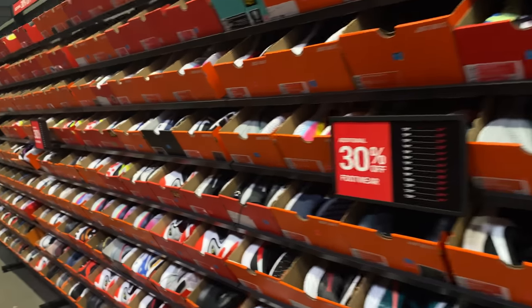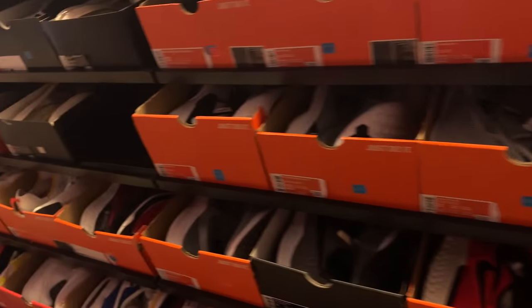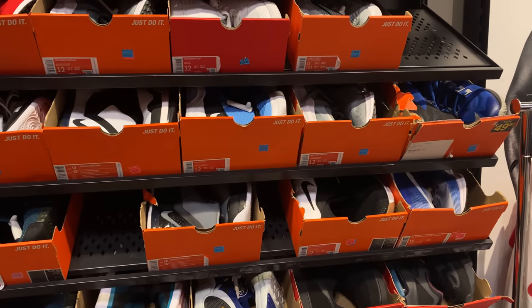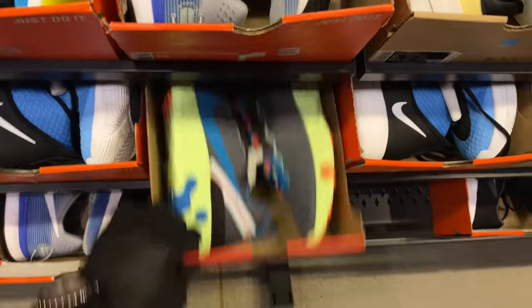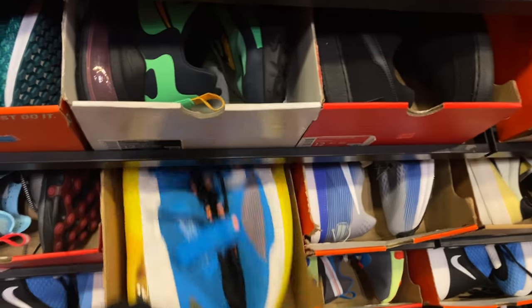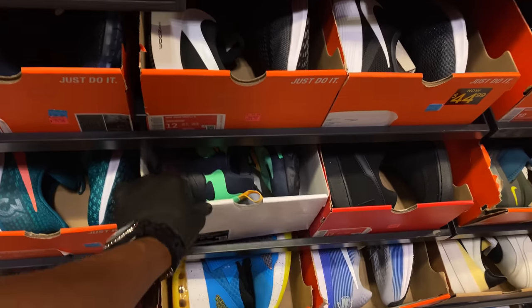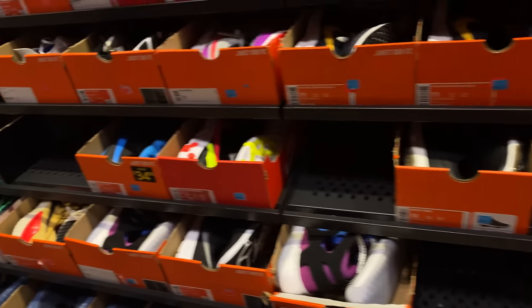Alright, they kind of rearranged this aisle. This aisle used to be the Jordan wall – all the retro Jordans would be in here – but now they got the size 12s out here in the back. Size 12s, let's get right into it because I don't have much time. They got these Air Force Max, the Elements, the 55s, and these EYBL joints – which I have two pairs of – and 270 Reacts. All of this is 30% off.